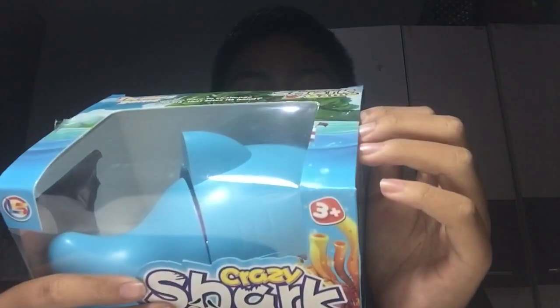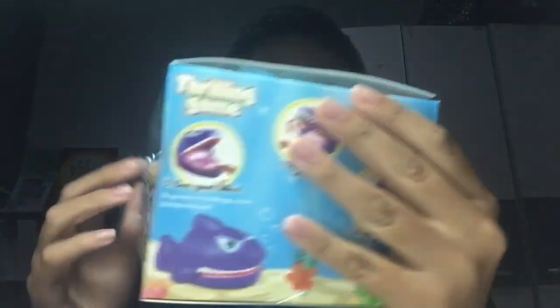This is a crazy shark game. I've never ever played this — I only ever played the crocodile one. But now we have tried the shark game and we are gonna play it. Are you ready? Let's start unboxing.